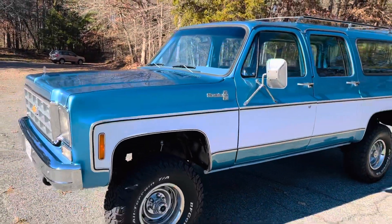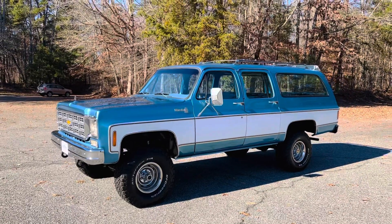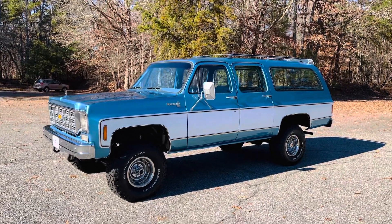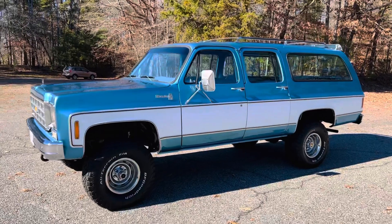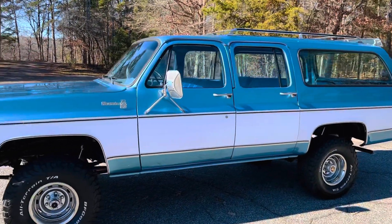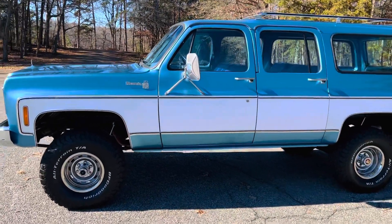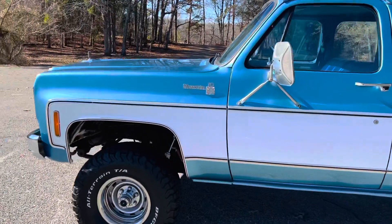4x4 Suburbans in the 70s were very rare in general, but especially to get them loaded out with two-tone color, rally wheels, hood ornaments, roof racks, rear deflectors, AM/FM radio, and AC — this one was just macked out.